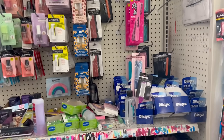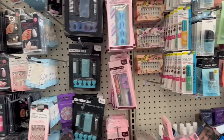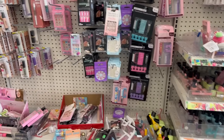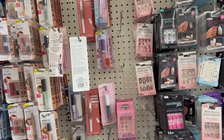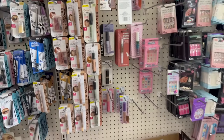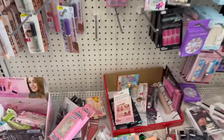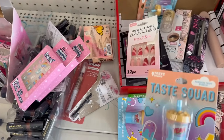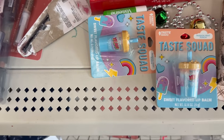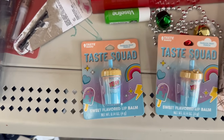If you are new, welcome to my channel! Please consider subscribing — I love going to Dollar Tree, Dollar General, and Family Dollar. Let me know in the comments when you started shopping at Dollar Tree, whether you're new or returning. Welcome back to my returning squad! Look how adorable these are — a sweet-flavored and passion fruit punch variety. How cool is that?